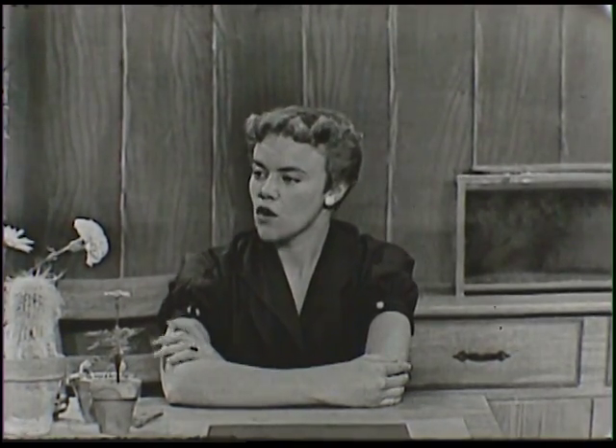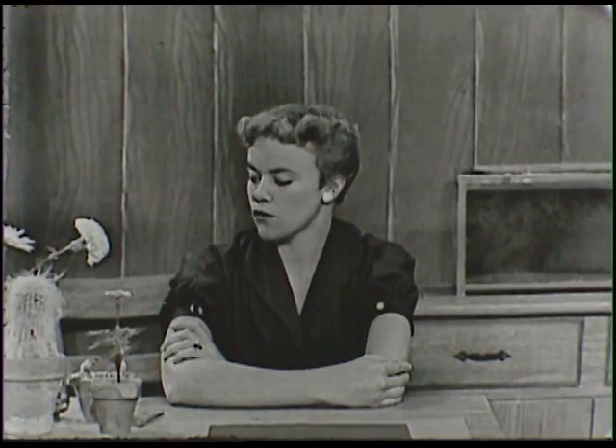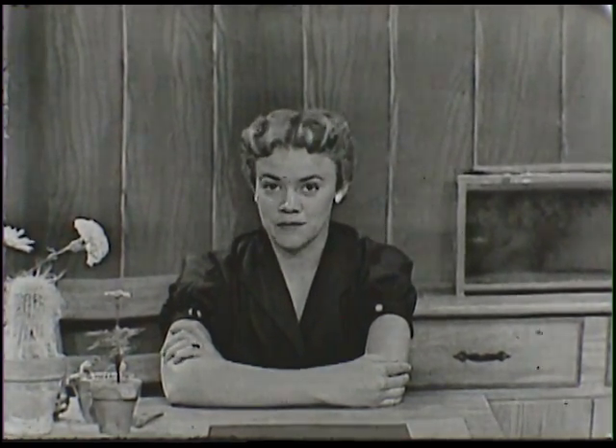Hi there. I have almost a garden here on my desk today, haven't I? I just have one, two, three, four, five, six different kinds of flowers. You know what? That's what we're going to be talking about today: flowers.